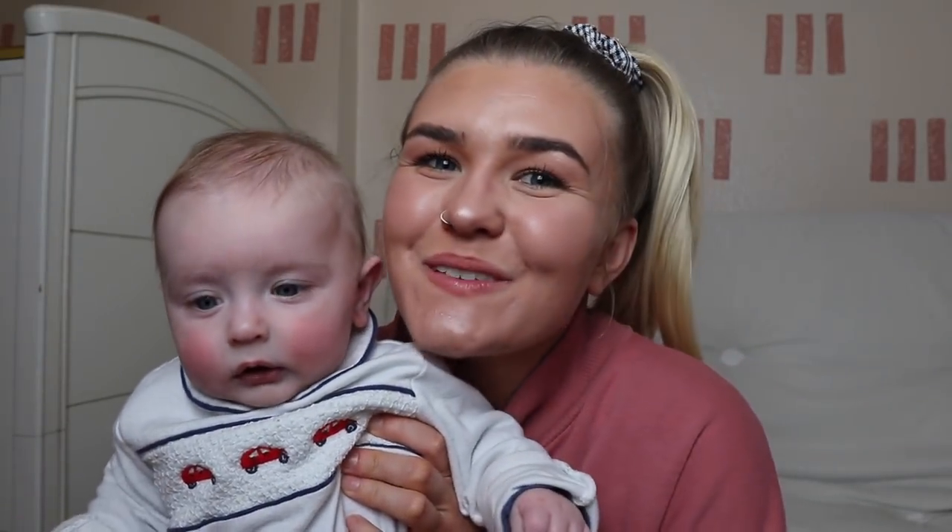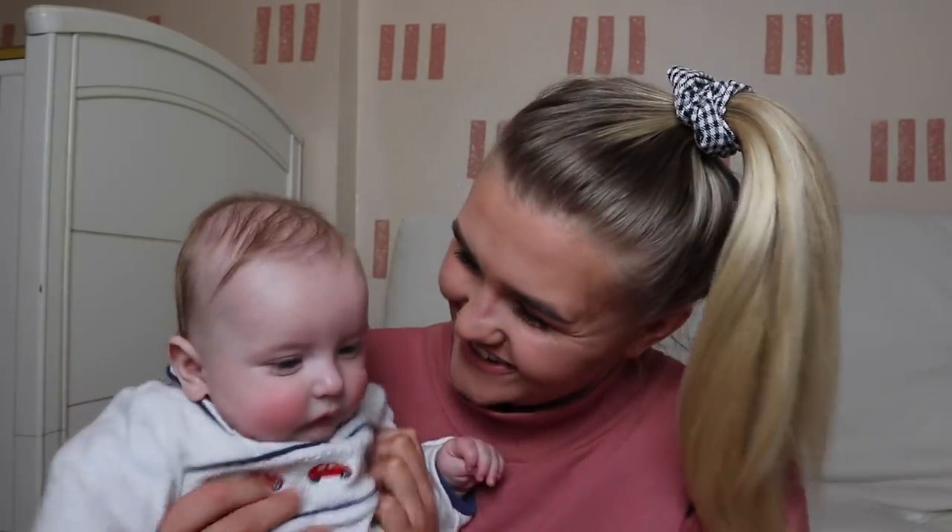Hey guys, welcome back to my YouTube channel and welcome if you're new here. My name is Shan and this is baby George. George is four months old and tonight we're going to be doing an evening routine video. As you would have seen in my last video, George is going through a bit of sleep regression, but we are doing some stuff to tackle that. I'm also on my own this week, so it is just me and George.